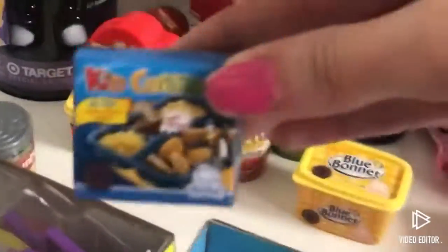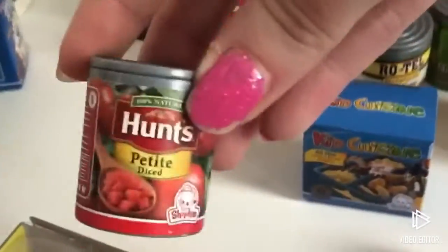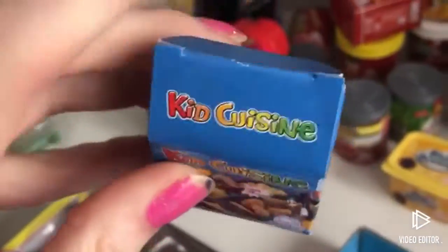This is my favorite — the Kid Cuisine. I think that's pretty cute. And then I also like the Diced Tomatoes. I think those are really cute. I just wish they were a little bit smaller, but each one has a Shopkins inside of it so I can understand why it's not too small.